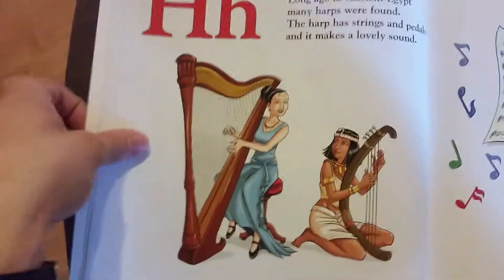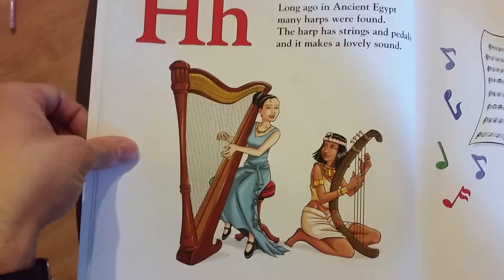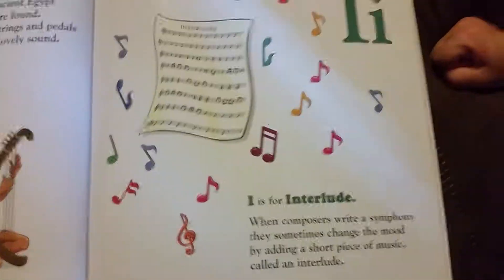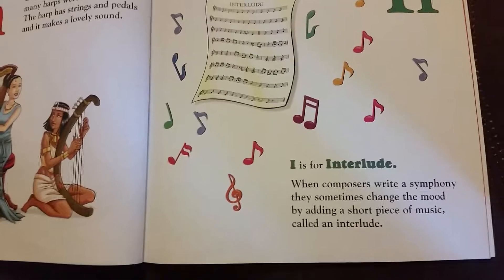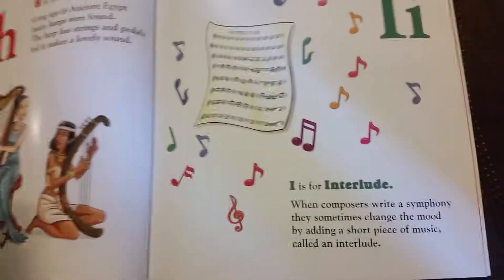H is for harp. Long ago in ancient Egypt, many harps were found. The harp has strings and pedals, and it makes a lovely sound. I is for interlude. When composers write a symphony, they sometimes change the mood by adding a short piece of music called an interlude.